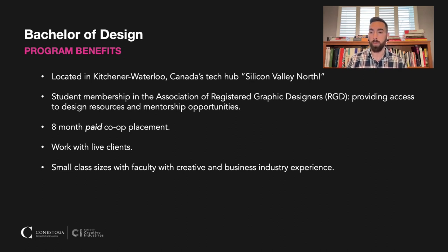We offer our students membership in the Association of Registered Graphic Designers — that's our professional association. They provide us with tons of different resources, conferences, and perhaps most importantly, mentorship opportunities too.